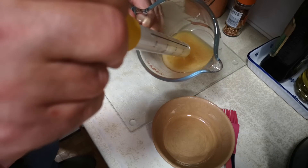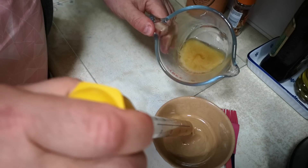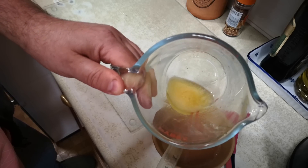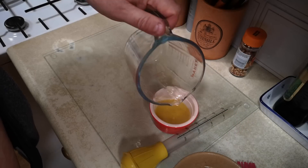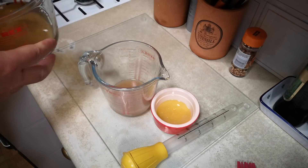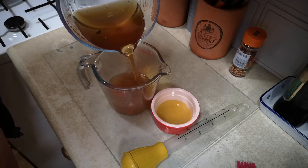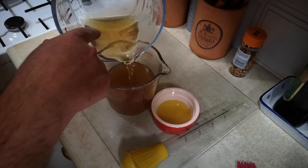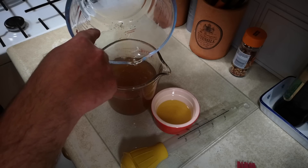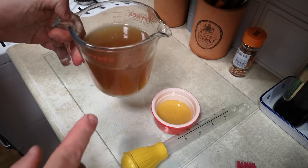To separate out the chicken fat I'm going to use the turkey baster - go right down to the bottom and get the chicken juices out. Most of what's left is just chicken fat, which I'm going to use to make my sauce. Chicken fat reserved in that little dish. Chicken juices back into the jug, and I'm also going to carefully decant my mushroom stock in there, leaving behind the last little bit in case of grit. So we've got almost a pint of lovely chicken and mushroom stock.